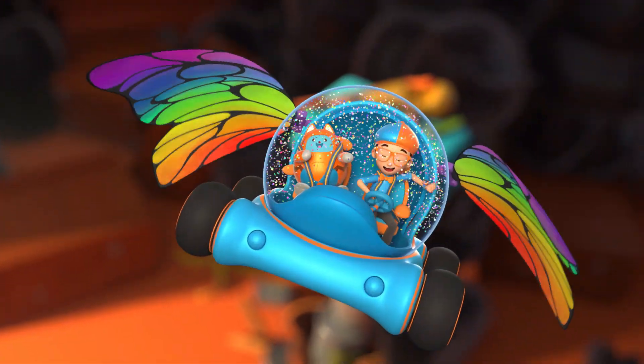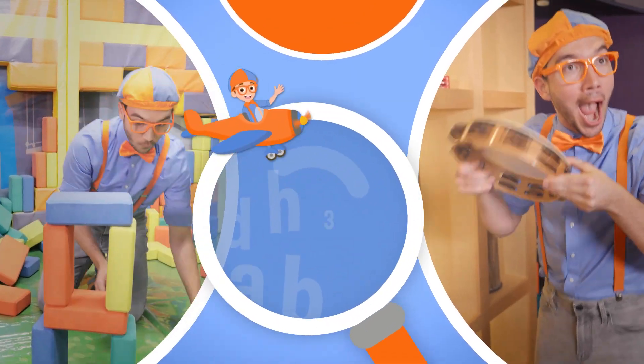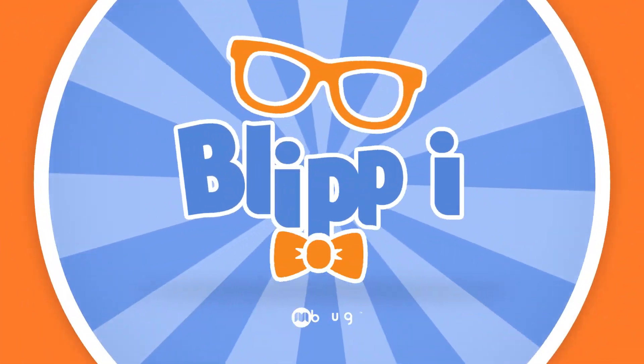Blippi! Blippi! So much to learn about — it'll make you want to shout — Blippi!